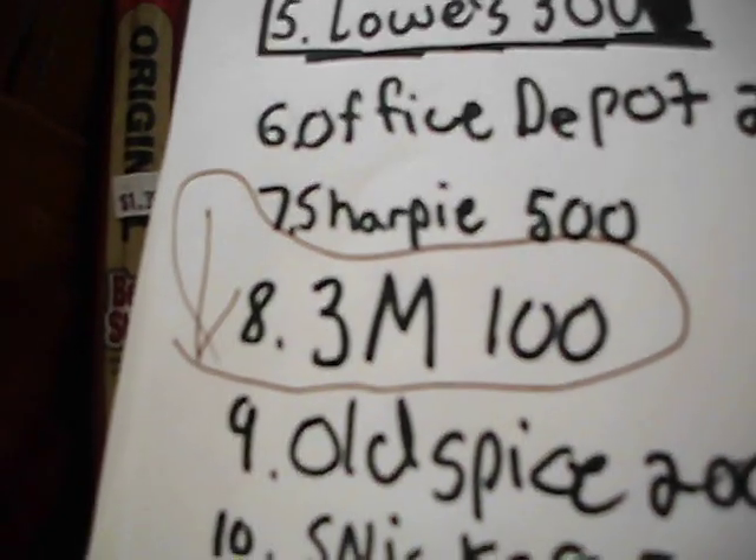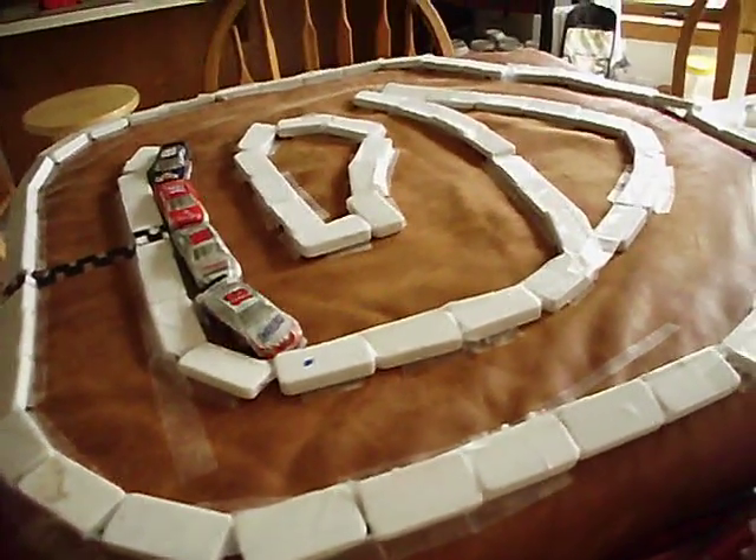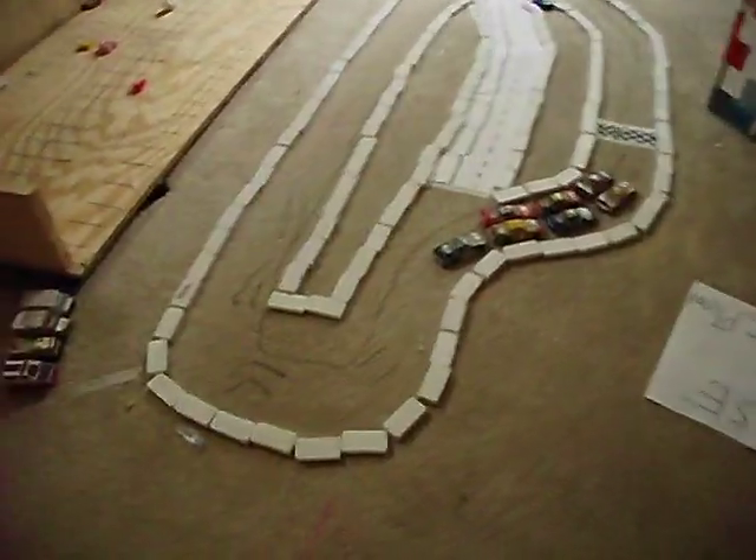Every time we do a race, I'll circle it. The 3M100 is sponsored by Sprite. Here's the track — just kidding, we're not racing on this piece of crap. Here's the real track.